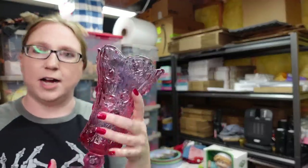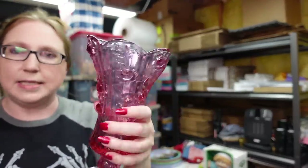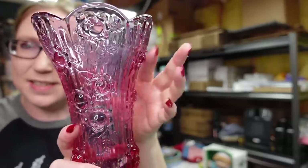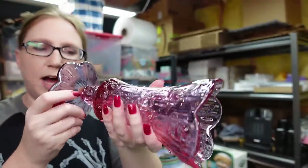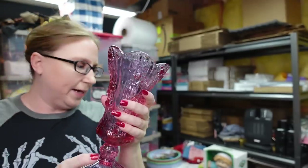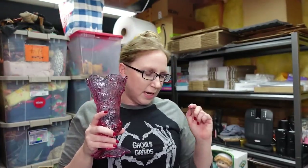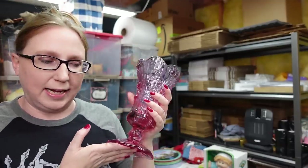Also came from an auction — this is a Fenton vase. They call this Cabbage Rose. It has these kind of 3D-esque cabbage rose flowers coming off of it, a scalloped top, and it does have the Fenton sticker on the bottom. I won this for a bid of $11 and I have it listed as a buy it now for $39.99.